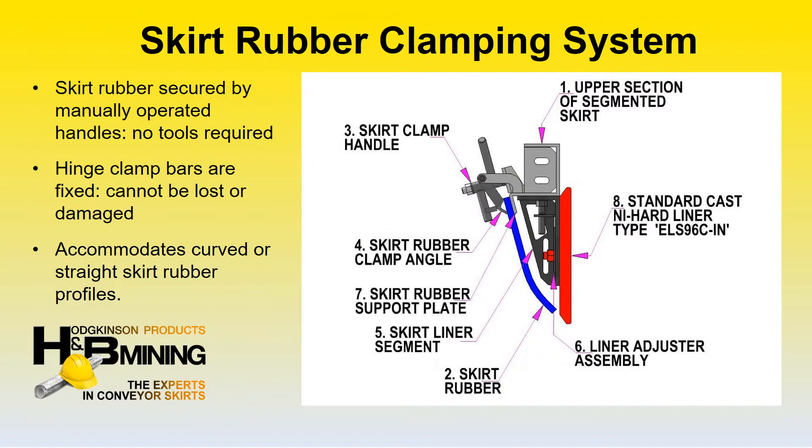The segmented skirt design utilizes a clamping system which provides for simple and speedy access to skirt rubber for inspection and adjustment of the liner plate.